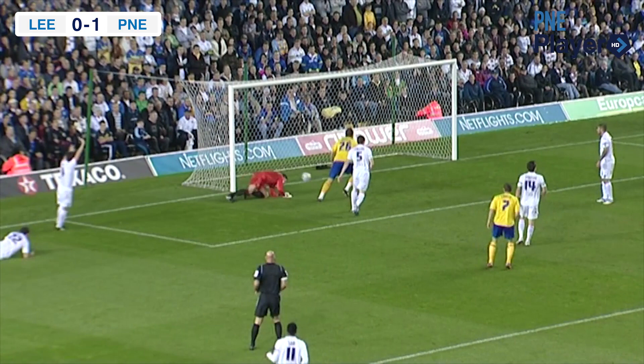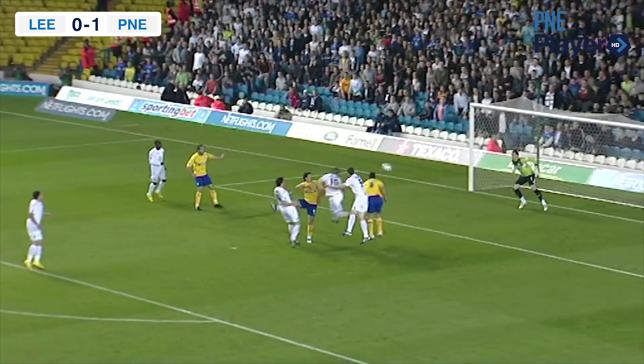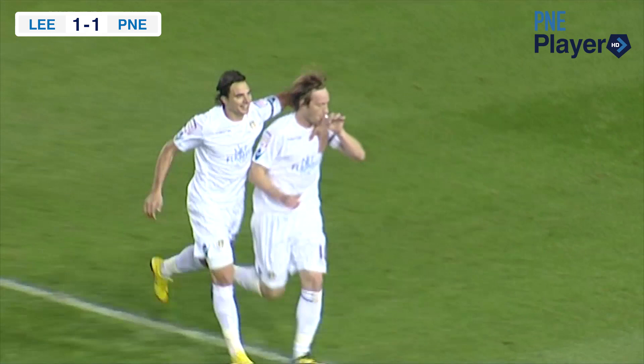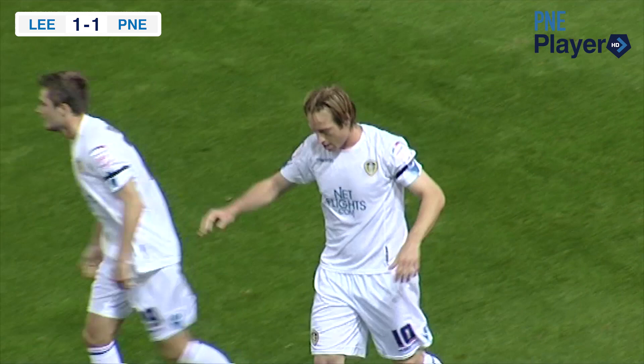Throw on the far side for Leeds United. They are probing, looking to find a way through the Preston defence, which is just struggling to get hold of that ball. And it's headed home — the equaliser coming from skipper Jonathan Howson, headed home. Looking down just to confirm the scorer — it was that lofted ball into the centre, and I can tell you, I think it's Luciano Becchio who headed home.